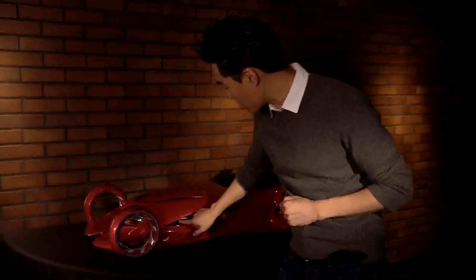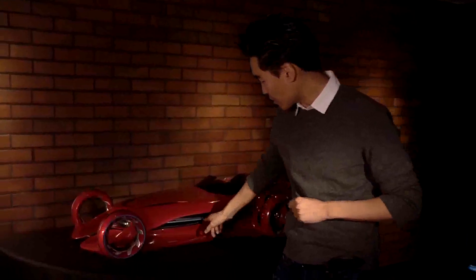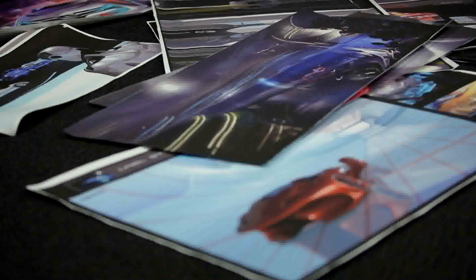My name is Alan Barrington. I'm a designer for Mercedes-Benz at the Advanced Studio in Carlsbad, California. We actually participate and work on everything that Germany does, but because we're an advanced design studio, we are asked to work on concept cars, show cars, and future vision.